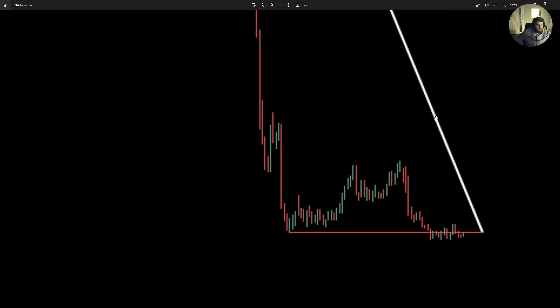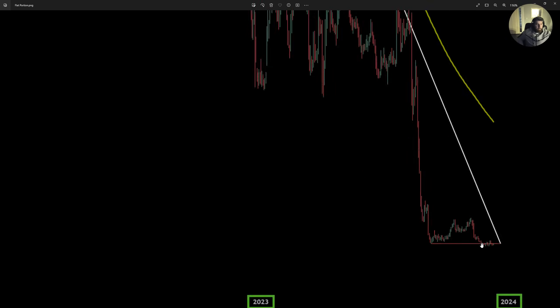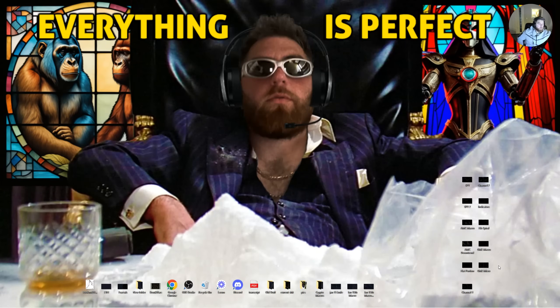We're getting closer and closer to this trend line every single day. I think that is everything.